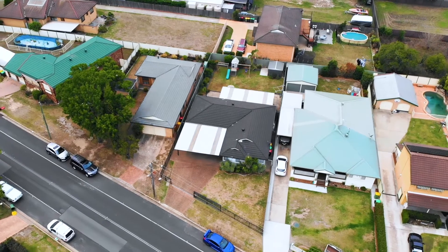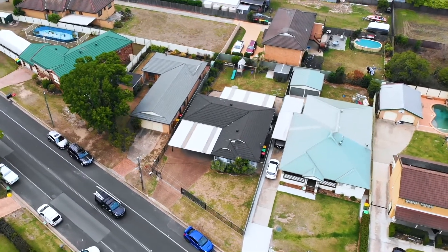Single level homes are rare in McGrath's Hill. So to secure your perfect home on this magnificent 677 square metre block, come and see us at the open home this weekend. We look forward to seeing you then.